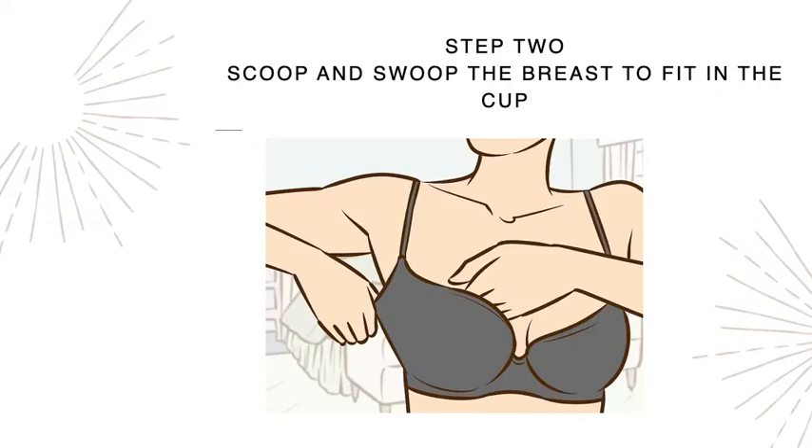Step two: scoop and swoop the breast tissue right into the cup. Using the opposite hand, fiddle with your breast tissue and get it into the cup nice and secure.